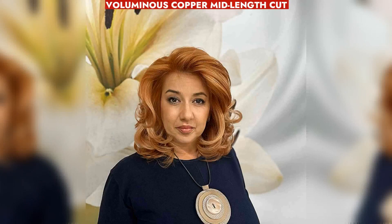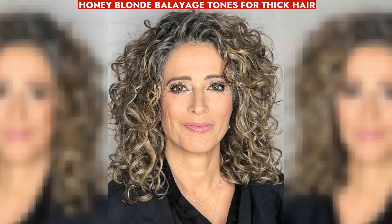Aging women benefit from the warmth and volume of a mid-length copper cut with layers. Enhanced thick hair with honey blonde balayage tones blends silver strands for a natural, youthful look.